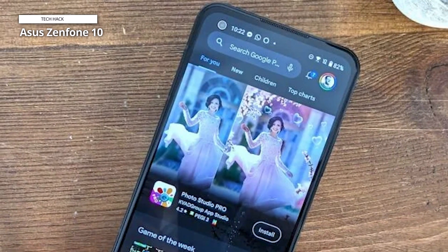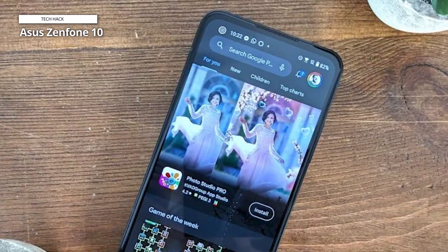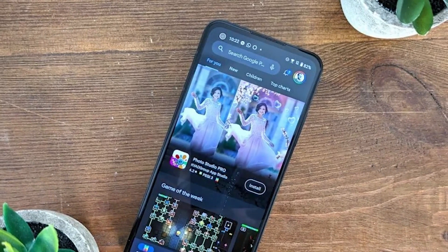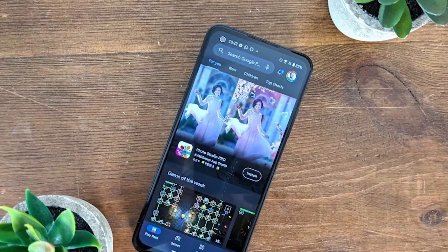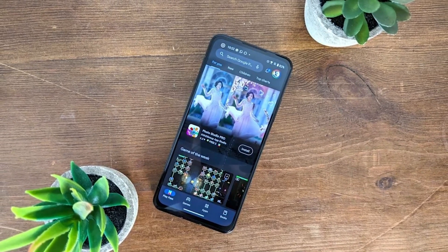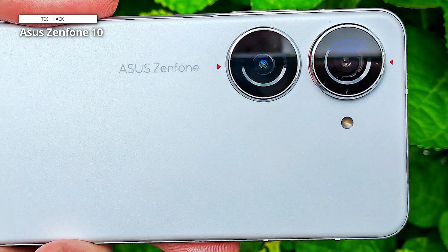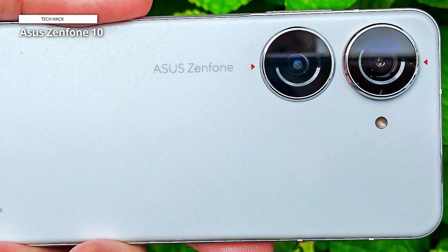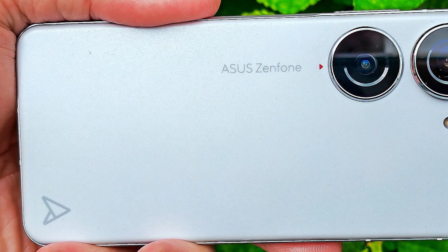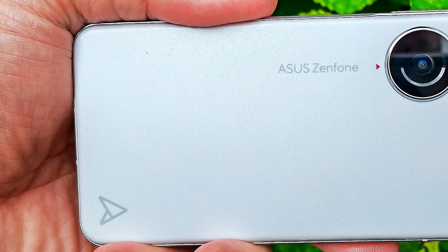The Asus Zenfone 10's two-lens array performed admirably. We do wish it had a telephoto lens, as the software zoom really crushes some detail at 4.8x. Still, white balance and color reproduction are solid, and the built-in gimbal provides extra smooth panning while recording videos. Ultimately, the Zenfone 10 is mostly in a class of its own — it feels like a throwback to the days when smartphones were much smaller, and it even has a headphone jack for extra nostalgia. The only potential downside is a limited update promise, since Asus only offers 2 years of version updates and 4 years of security updates.